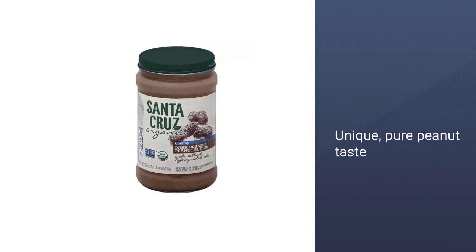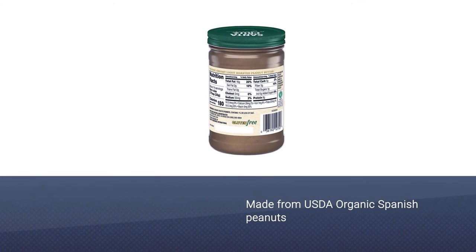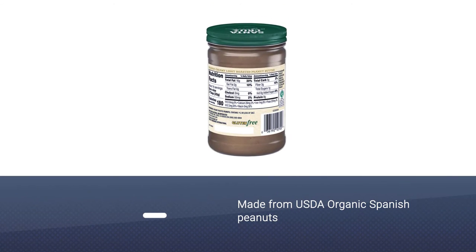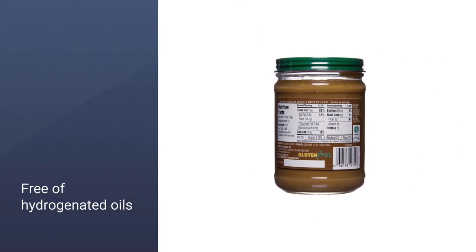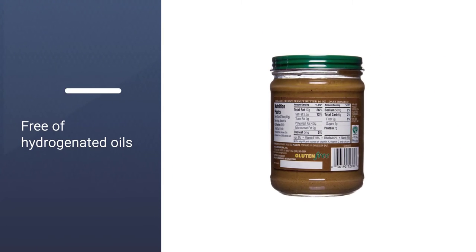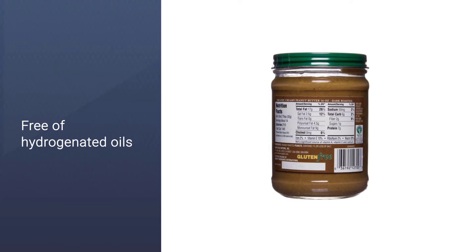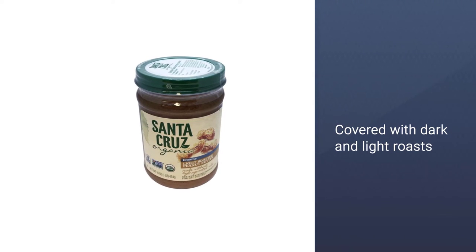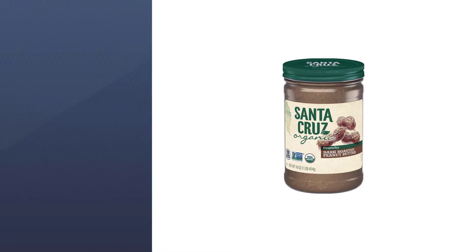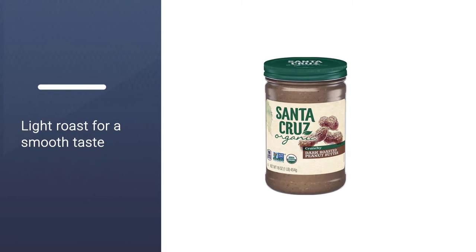Made from USDA Organic Spanish Peanuts and a bit of salt, the non-GMO Project Verified product is a top pick in terms of quality, taste, and price. The product is free of hydrogenated oils, added sugar, and artificial ingredients. If you're a fan of crunchy peanut butter, Santa Cruz has you covered with dark and light roasts.